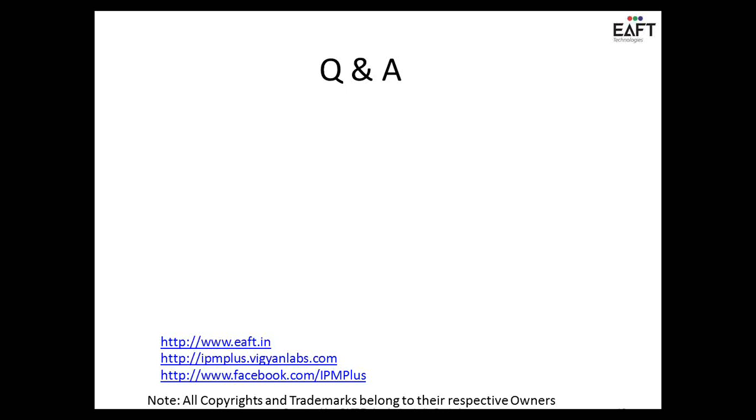We have almost come to the end of the presentation. There are quite a few questions from the audience, so I'll just read out the questions and we can answer them — many of them are relevant to you, Giri.